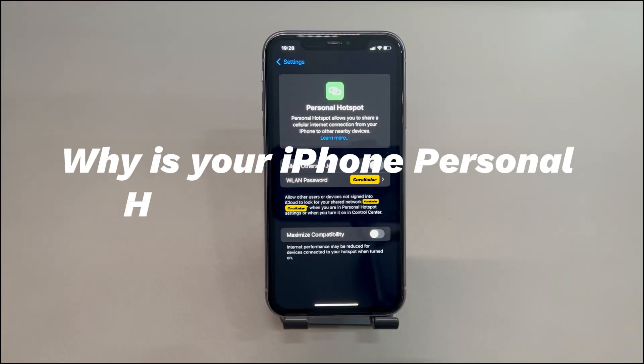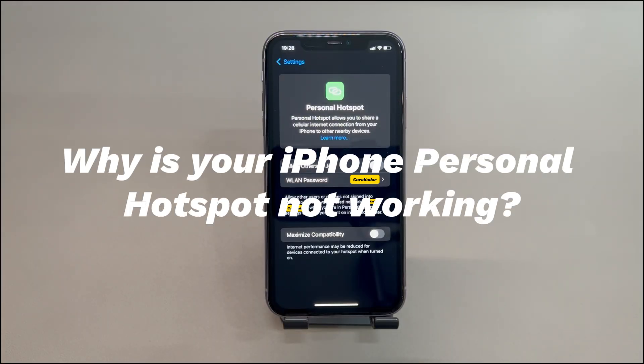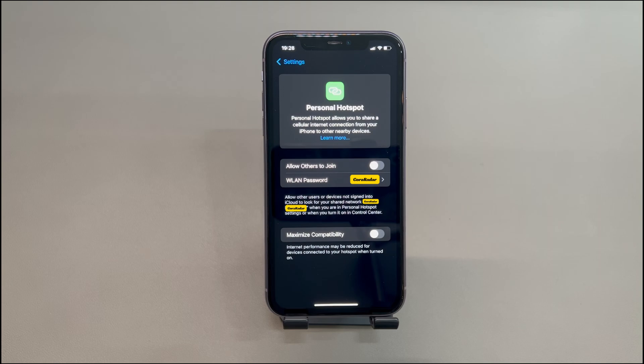Why is your iPhone personal hotspot not working? The common reason is that the password is incorrect or the hotspot feature is switched off. Sometimes, weak signals of your iPhone's cellular will also cause Apple iPhone hotspot problems like connection dropping, no internet, and so on. Besides, the hotspot connection might tend to be affected by airplane mode, Bluetooth connection, system glitch, network conflicts, or outdated software.